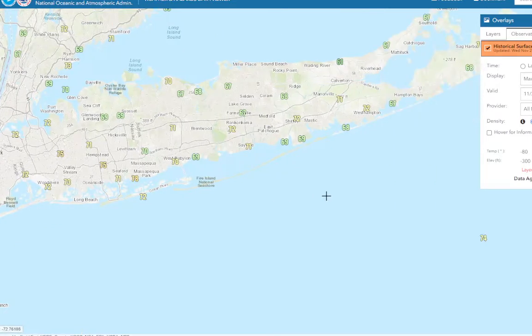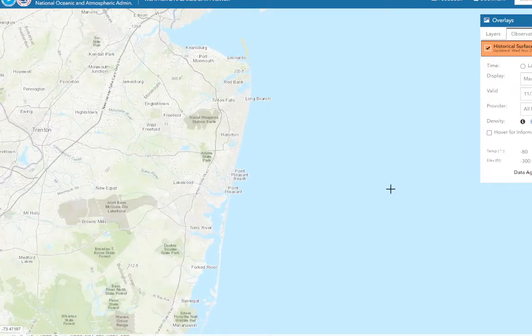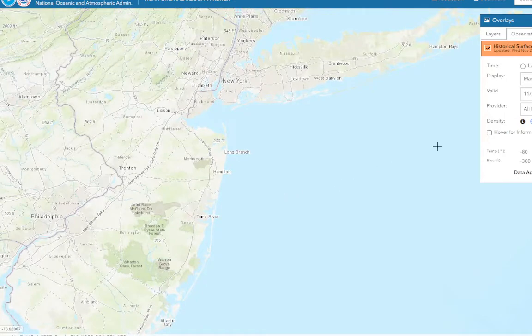Even West Hampton at 72. Looking at New Jersey, probably around the same in the southern New Jersey area and the Pine Barrens — probably also in the low 70s. The website is having issues displaying the data; we just have a spinning circle and it's not showing us the high temperatures. Noah, you need to fix this thing — it shouldn't get stuck so often. It's just spinning.